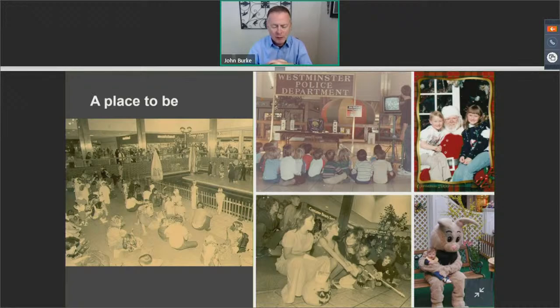You might ask why the city would be so concerned about a mall. Well, not only was this a community gathering place, but for the city of Westminster — a community that is around 67% dependent upon sales tax generation — the mall accounted for right around 10 to 12% of the entire city's sales tax revenue. When you think about taking a 10 to 15% hit on your revenue projections, the city was very interested in seeing this redevelop into a thriving retail area again.